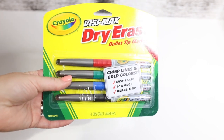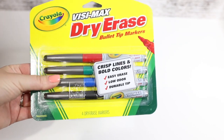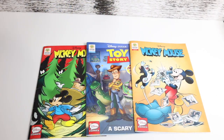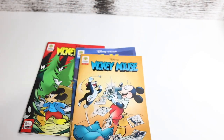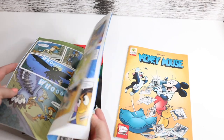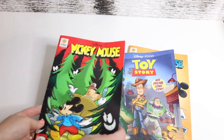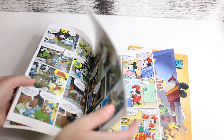I was really happy to find these Crayola Busy Max Dry Erase Bullet Tip Markers — I'm so upset I didn't grab more because when I came back for them they were gone. Then we have some more books for Dani — these are super cute, they're by Disney Pixar and Disney. We have Mickey Mouse, and these are like comic books, which are so much fun. And Toy Story and more Mickey Mouse stories — really good quality, so colorful. Definitely a good grab.